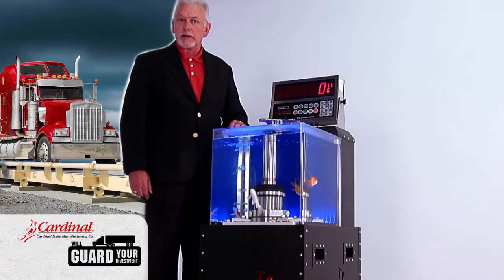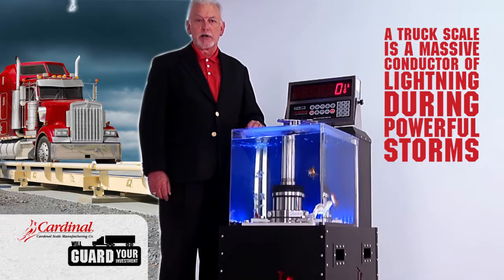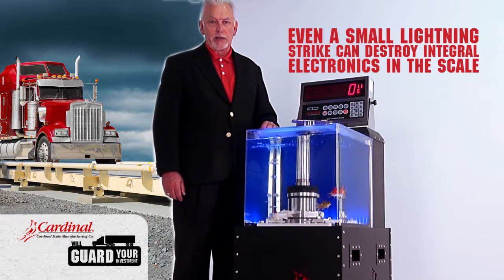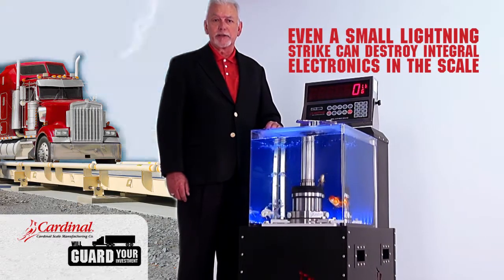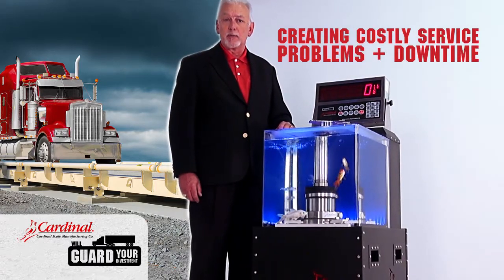But what about lightning? If you are in an area prone to lightning, you may well know a truck scale is a massive conductor of lightning during powerful storms. Even a small lightning strike can destroy integral electronics in the scale. This is a costly service problem, not to mention the downtime you may incur.